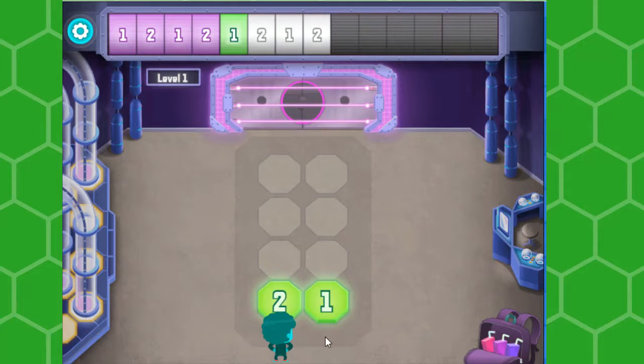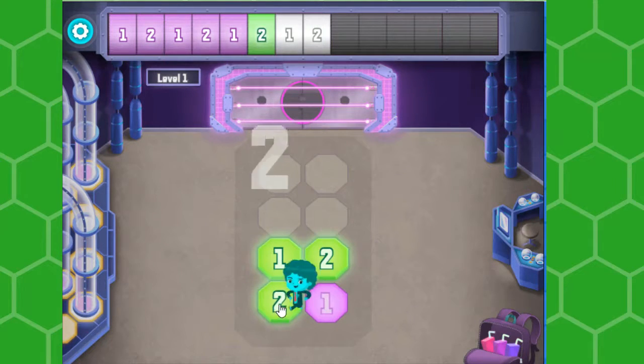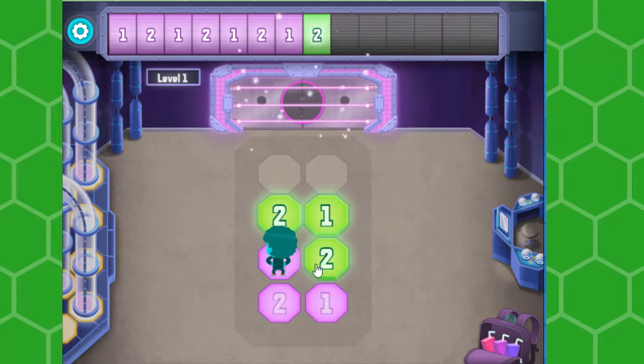Say the numbers at the top out loud. How do they repeat? So: one, two, one, three.